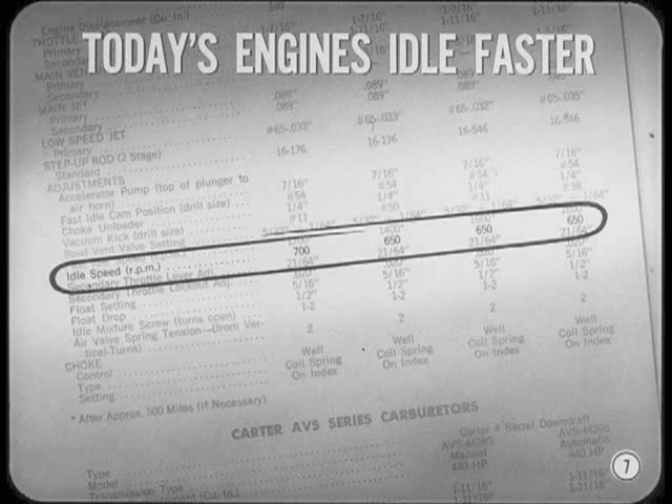Today's engines are designed to idle faster as a result of the changes brought in by emission control. Even though a brand new engine runs slower because it's stiff, it still idles somewhere near the speed specified for past models.